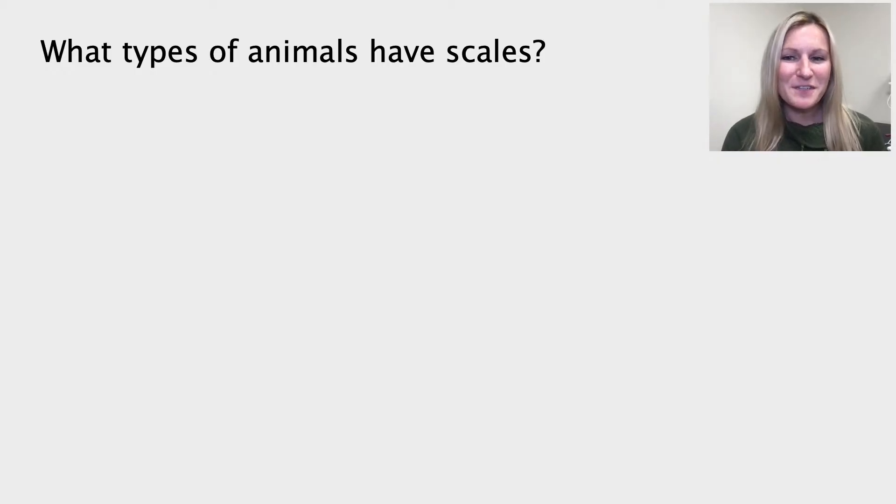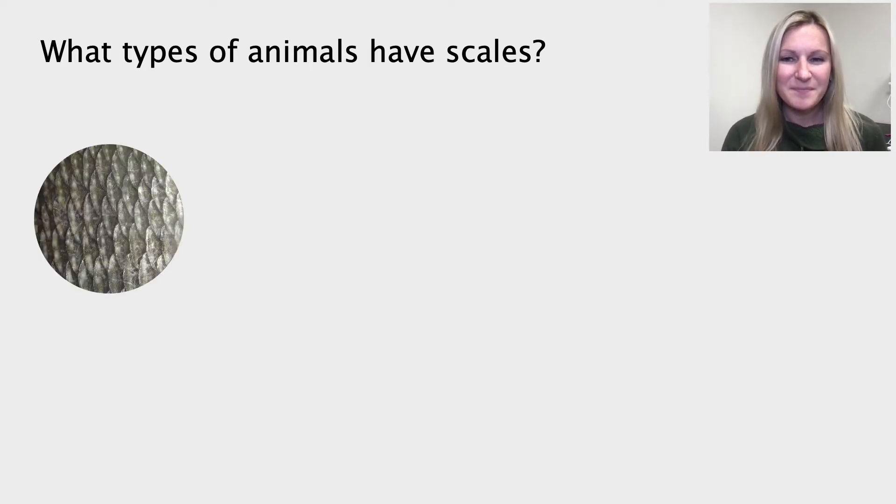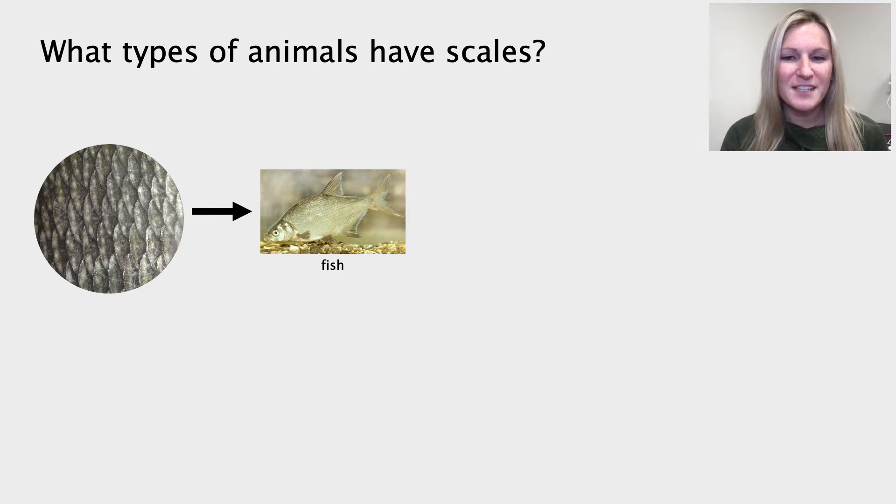When we think about the surfaces of animals, we know that there are many different kinds of structures that can cover an animal's skin. For example, there are animals that are covered in fur or spines. I'm going to focus today on animals that are covered in scales. So if you can think of any of the types of animals that are covered in scales, maybe some of these animals you have caught or have as pets. We know that all fish have scales, which you may have felt if you have ever caught a fish.